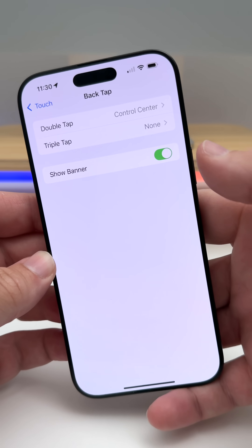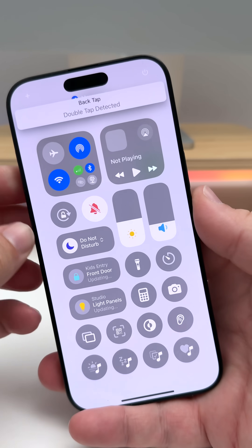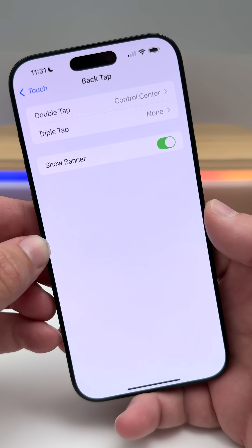Under your back tap options in Accessibility, there's a new option for Show Banner. Double tap the back — if you have it set up — and you'll see a banner that appears at the top. You can leave that on or turn it off if you'd like.